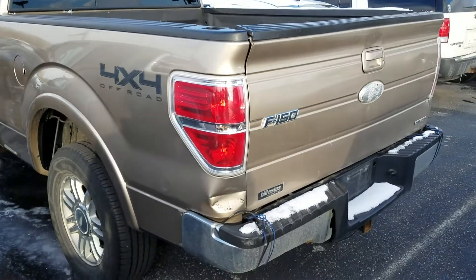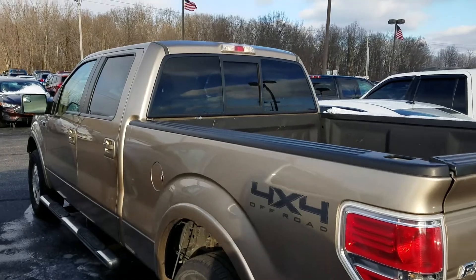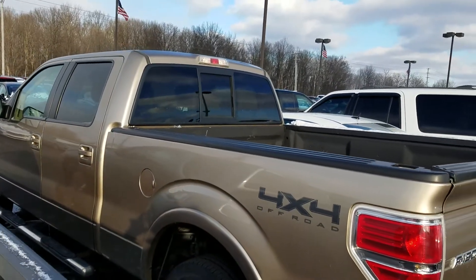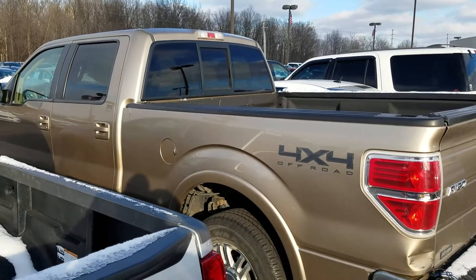We've got quite a few trucks in stock. We get new ones in all the time, so if you're looking for just a truck in general or a vehicle in that kind of price range, we probably have quite a few options. Give me a call or shoot me an email. It's Nathan from Bill Estes Ford.